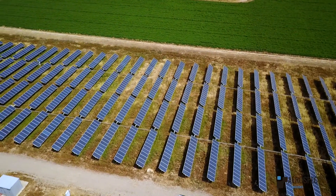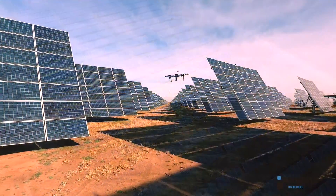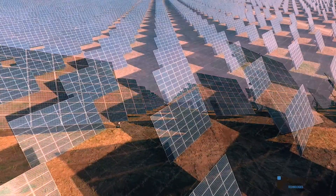From preventative maintenance to predictive analytics, we provide end-to-end asset management solutions that go beyond just aerial inspections.